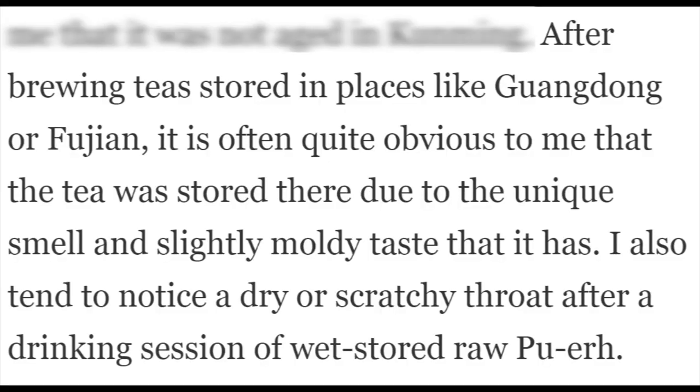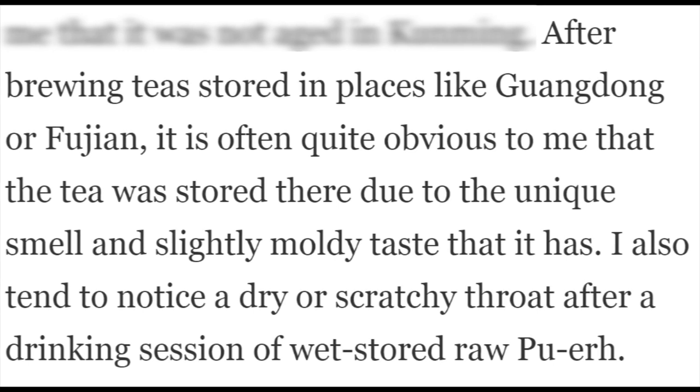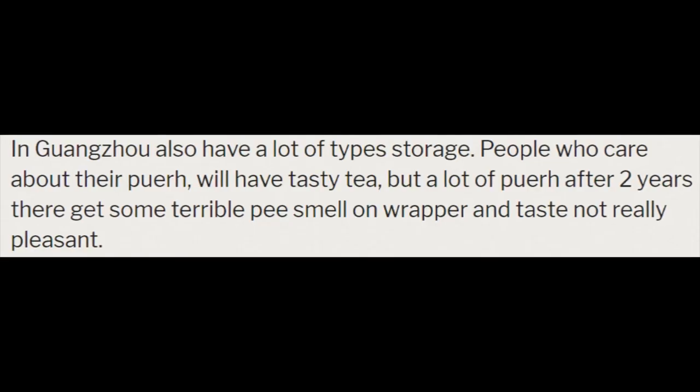After brewing, tea stored in places like Guangdong or Fujian is often quite obvious to me because of the unique smell and slightly moldy taste that it has. I also tend to notice a dry or scratchy throat after a drinking session of wet-stored. In Hong Kong they also have a lot of types of storage.